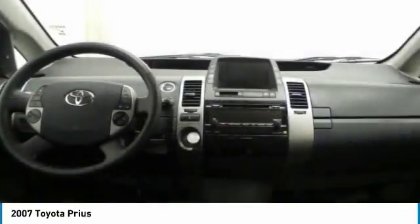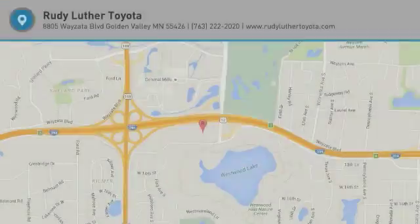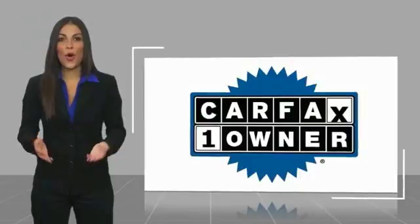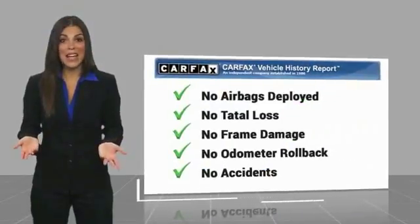This vehicle offers reliability and good looks at a great price, so come in and take a test drive today. This is a one-owner vehicle with a Carfax vehicle history report. Be sure to find a complimentary copy of this report online or contact the dealership.